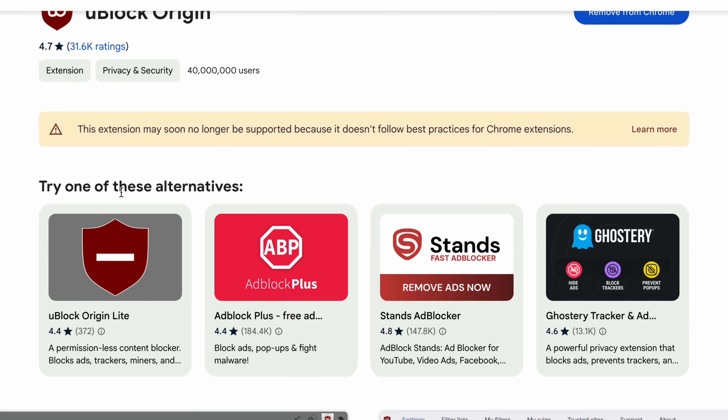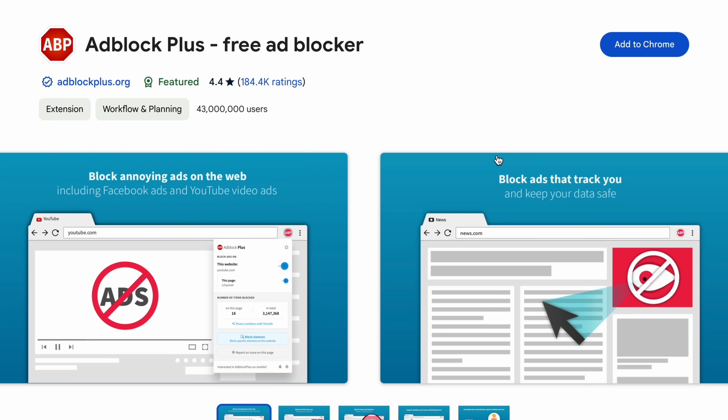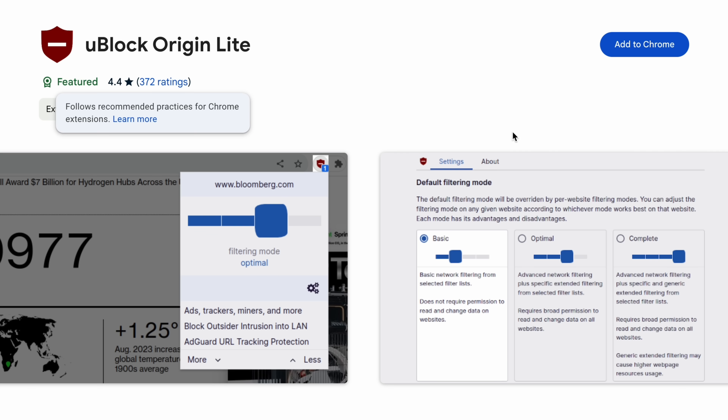There are tons of ad blockers out there that are compatible with Manifest V3, including uBlock Origin Lite, which is actually from the same developer as uBlock Origin, designed for V3. But the reality is, despite these existing, they are never going to be quite as good as uBlock Origin with V2. So it's a tough situation, because in order to improve the privacy and security of extensions as a whole, Google is essentially cutting out the ability to go above and beyond for people that can actually utilize those extra privileges for good.